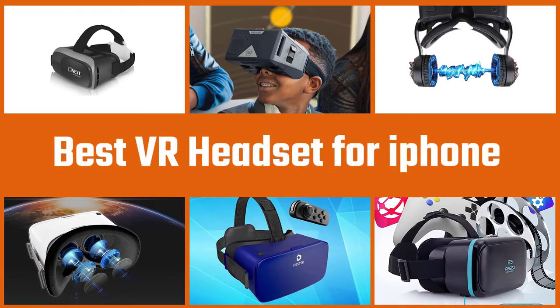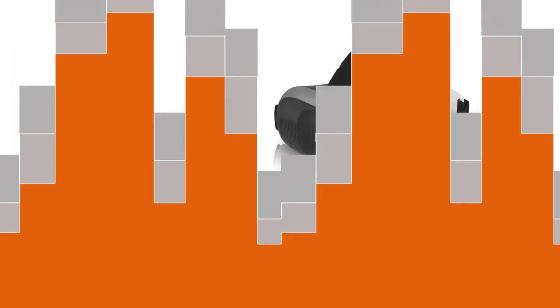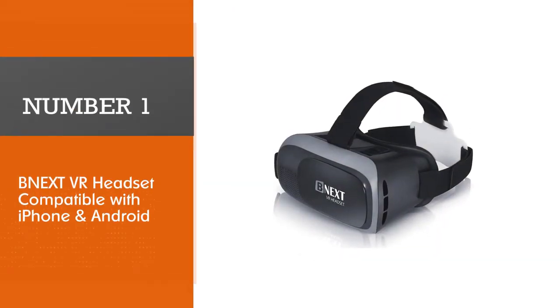We tested out most of them and prepared a list of the best five VR headsets for iPhone which you should consider when you're looking for a VR headset. Let's get started. Number one, most popular.